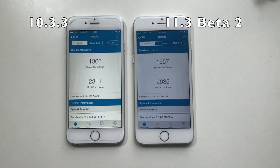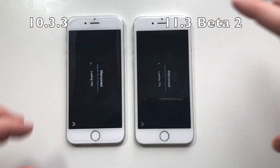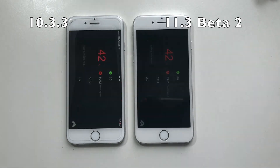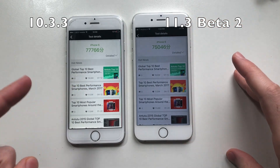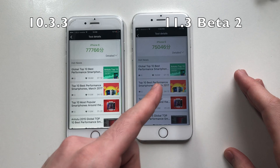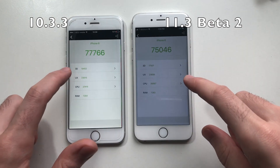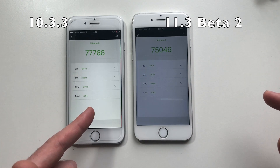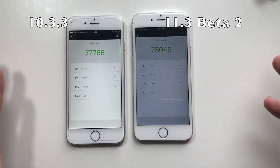So nothing better on iOS 11.3 overall. For the final test, the Tudu benchmark — the iPhone 6 running iOS 10.3.3 got a better score than the one running iOS 11.3 beta 2. Details: 3D was better on iOS 10, UX is the same, CPU slightly better on 10.3.3, RAM is basically identical — 7,284 versus 7,283. Everything else is essentially the same. 3D was better on iOS 10, but 3D is not very accurate. CPU result makes sense to be better there.